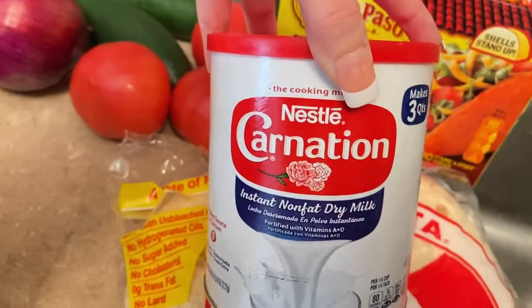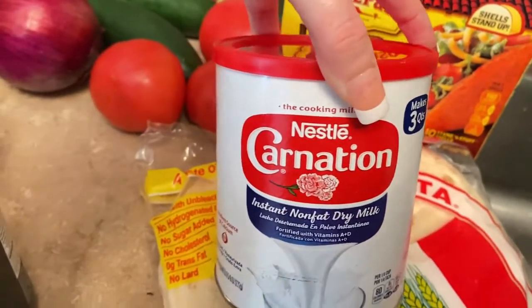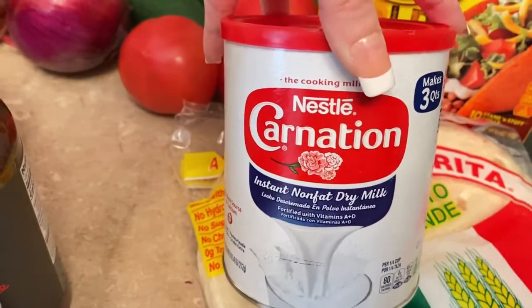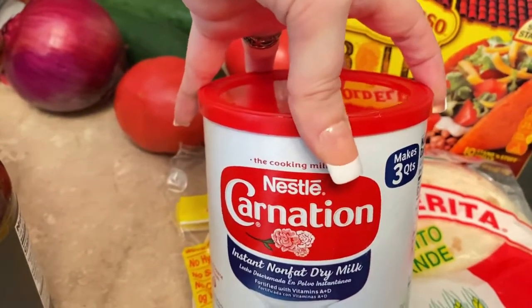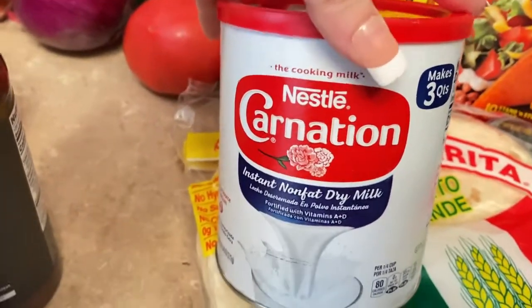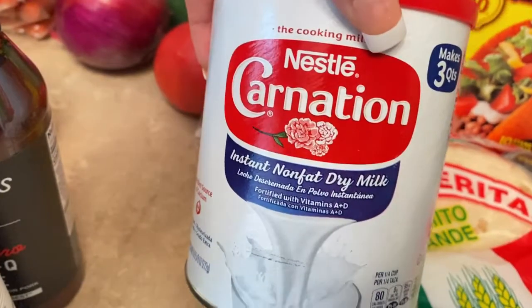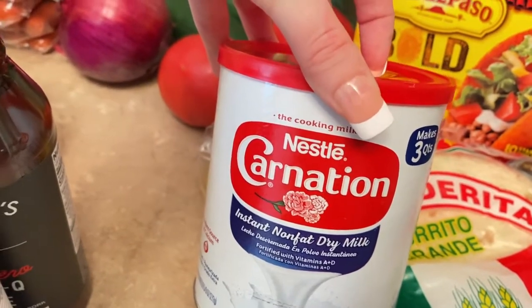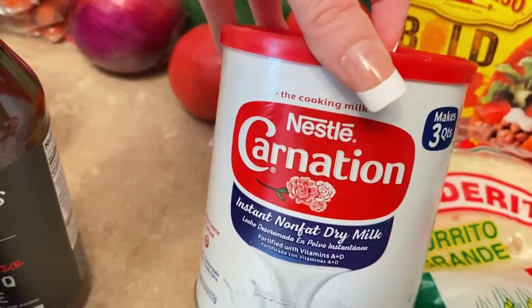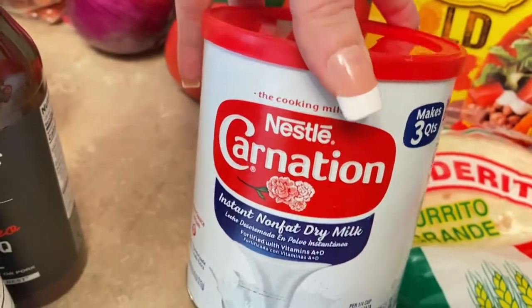We have some of this milk. We are not milk drinkers but sometimes we need milk when we're cooking and stuff. We don't use milk that often, so it's just better for us to buy it this way because whenever we buy regular milk it goes bad before we can use it all.